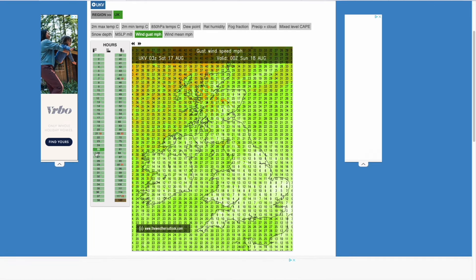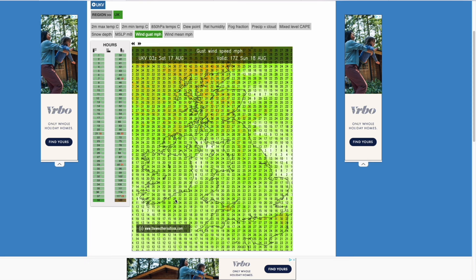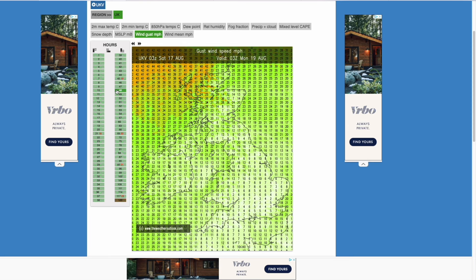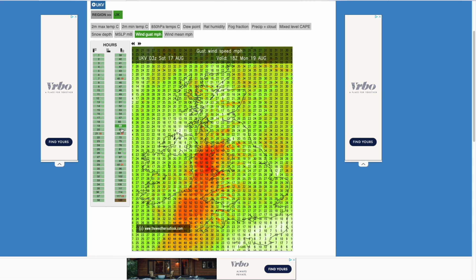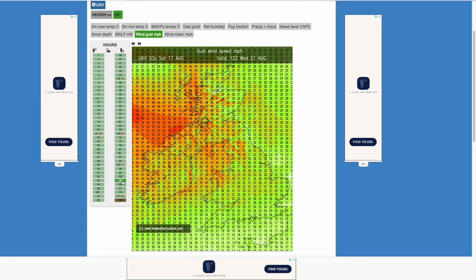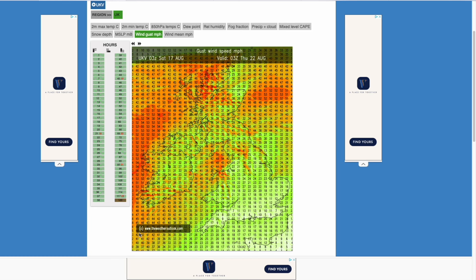Wind gusts are not too bad over the coming days, some breezier conditions, but nothing more than 20 or 30 miles per hour gusts at the worst of times. Monday's slightly higher wind gusts when the rain band pushes through Monday night, but nothing too bad. It's really Wednesday into Thursday where we start seeing more widespread stronger winds starting to appear.